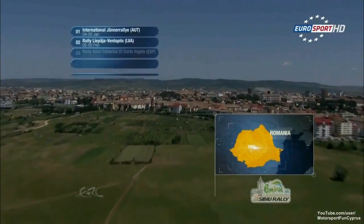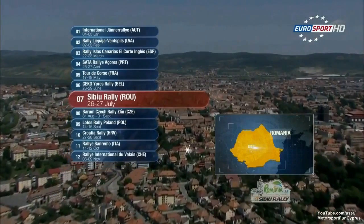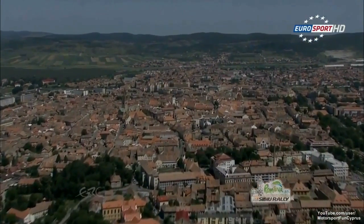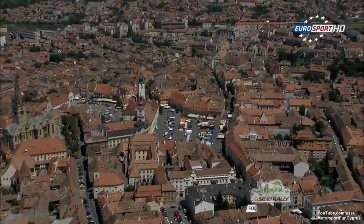Welcome to Sibiu in Romania for round 7 of the FIA European Rally Championship, the Sibiu Rally. While Romania's ERC Rally is classified as a gravel event, the Sibiu Rally does incorporate some tarmac sections, with the famous Santa Max stage featuring a combination of the two surfaces.